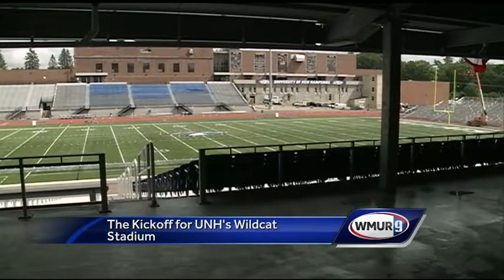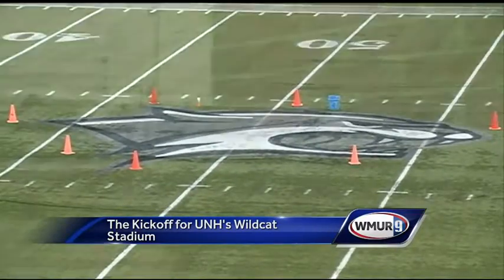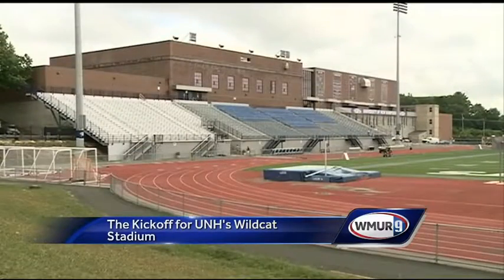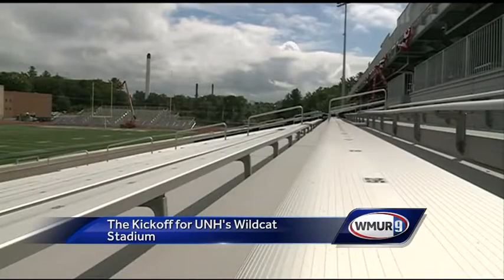It's kickoff time for the new Wildcats Stadium at UNH. Fans can expect the same great football, but from a state-of-the-art facility that has literally turned the place around. The former home site is now for visitors, with a new four-story home stands across the way, doubling capacity to 11,000.